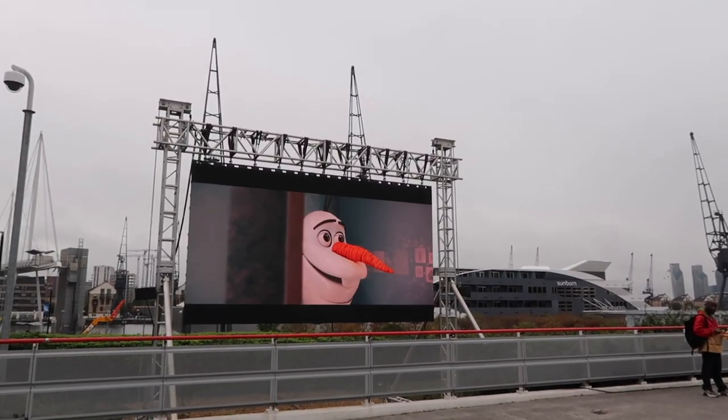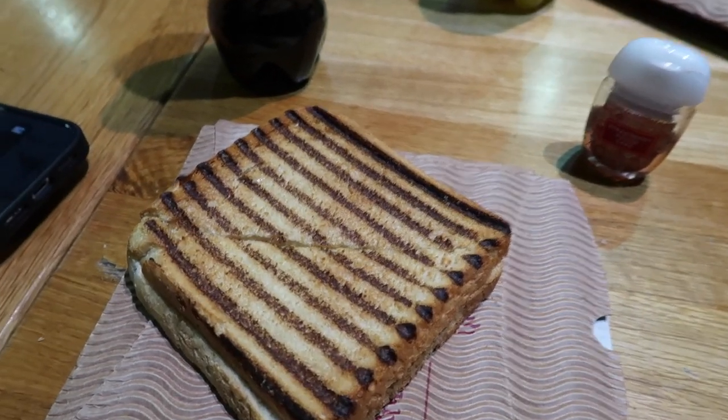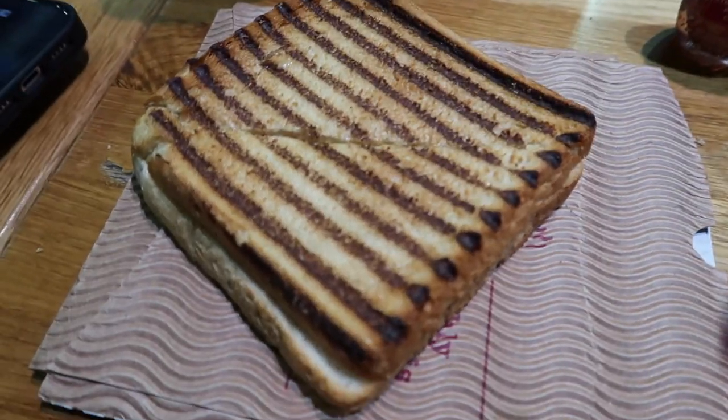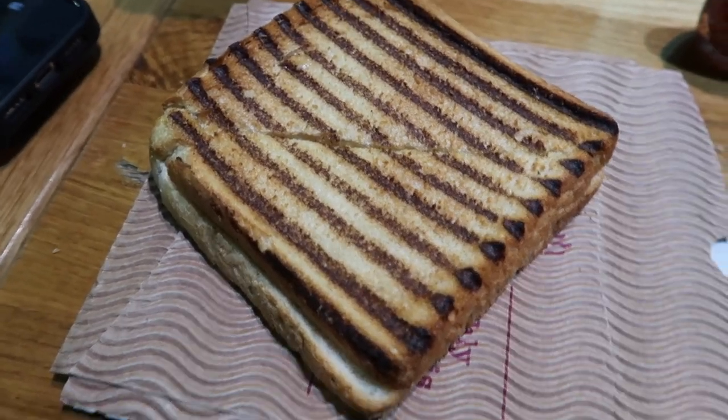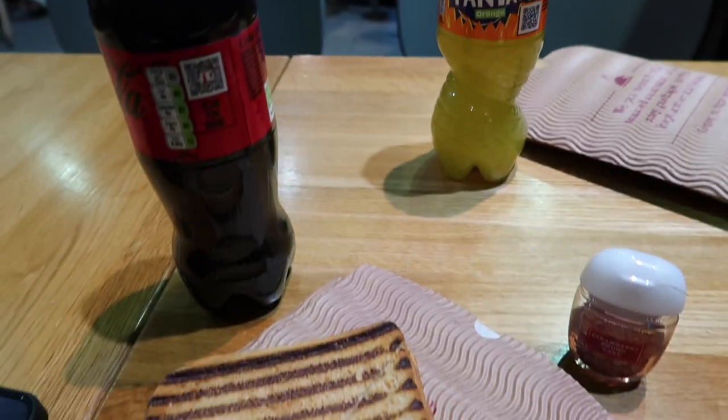I'm inside the Excel now, it's so cold and there's literally signage everywhere for Disney 100. I've just got a little Costa toasty — classic ham and cheese — with a Coke Zero, and I've got one for Lauren as well. She's just literally walking into the building as we speak.